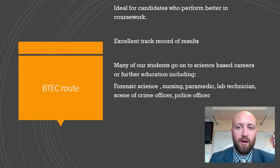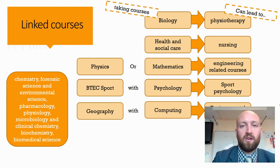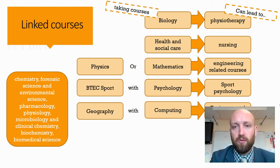Many of our students actually go on to science-based careers. Just last year, for example, we have some examples in forensic science, people going into nursing, physiotherapy, paramedics, lab technicians and the police. So taking this course alongside other courses might be the perfect cocktail to go into a specific industry or career.